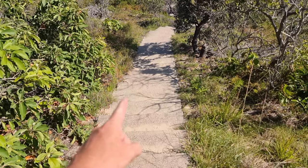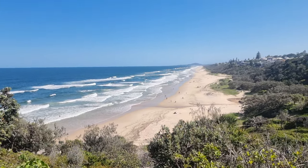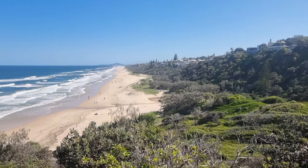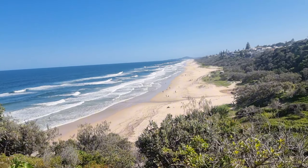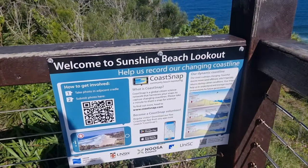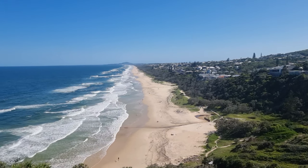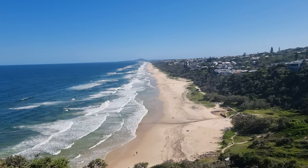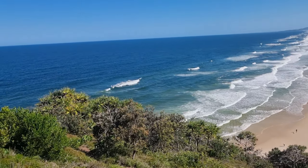These steps are an absolute killer in this heat, but look at the views! This is Sunshine Coast — Sunshine Beach Lookout. Look at this — that's nice, that's lovely.